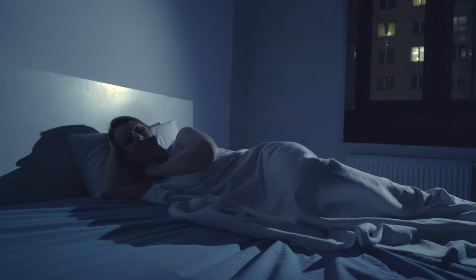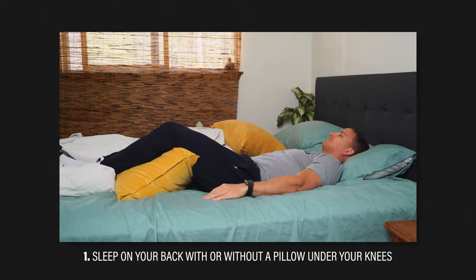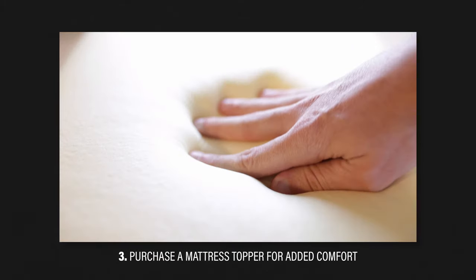If you have pain sleeping on your affected side, there are three easy things to try. One, sleep on your back with or without a pillow under your knees. Two, sleep on your unaffected side with two pillows between your legs. Or three, purchase a mattress topper for added comfort.